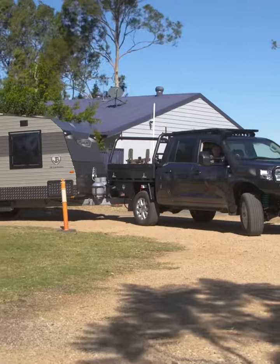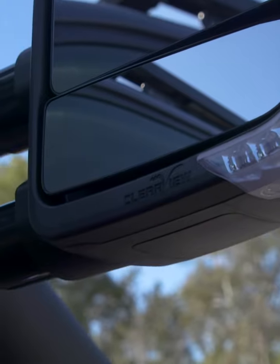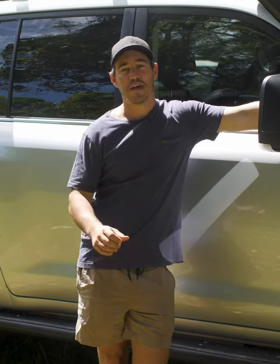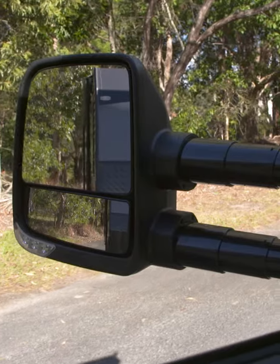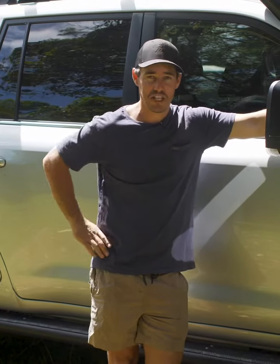There are a lot of towing mirrors out there, but the Next-Gens are the latest evolution of Clearview's famous towing mirrors, and they're the result of years of product development. Clearview make towing mirrors to just about every modern four-wheel drive on the market, plus a few old favourites. So if you're after a set of towing mirrors to make towing a lot safer and a heck of a lot easier, look no further than a set of Next-Gens from Clearview Accessories.